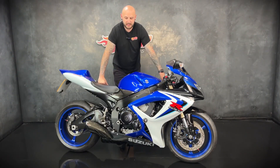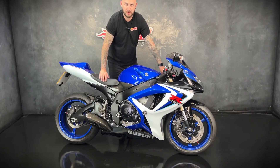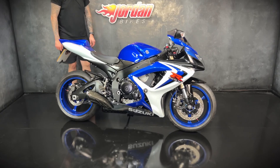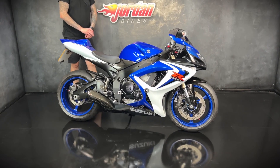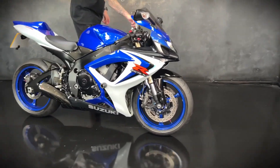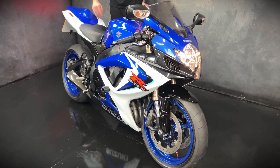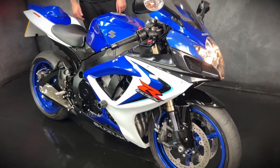Hi guys, it's Joe here at Jordan Bikes in Leeds. Welcome to the video of this beautiful 2006 06-plate R6 600, sitting on 9,170 miles. One of my favourite colour schemes — I think they're gorgeous in the traditional blue and white.